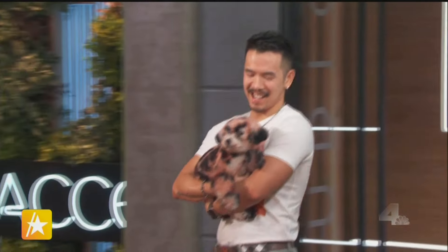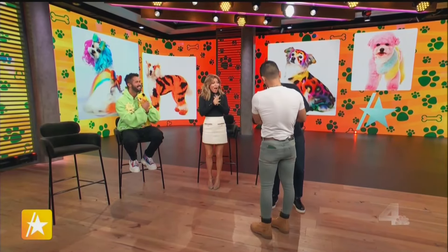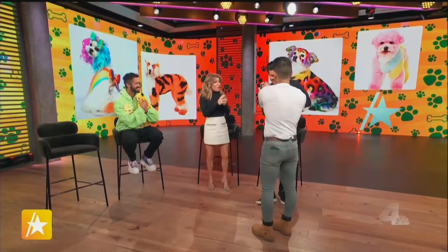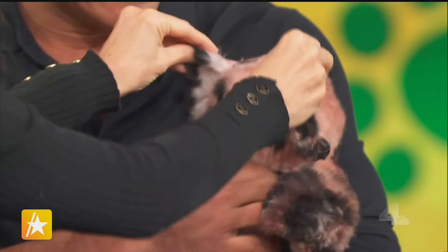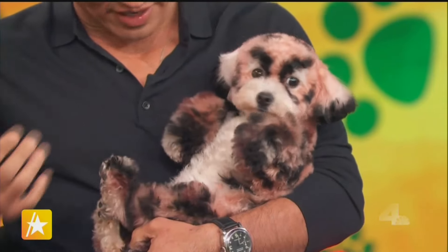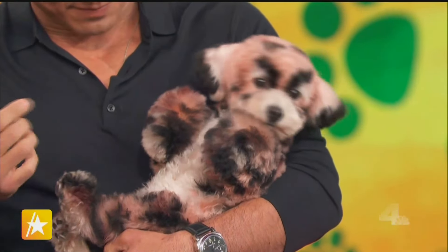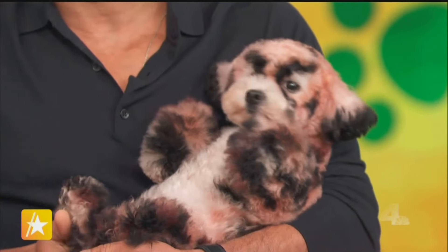Look at this dog — this dog doesn't even look real. It's the cutest thing I've ever seen. It looks like a stuffed animal that came to life. What kind of dog is this? That is a bichon frisée. Look at her and her little paws. What's her look? She is a fashionable leopard. Fashionable leopard — yes!